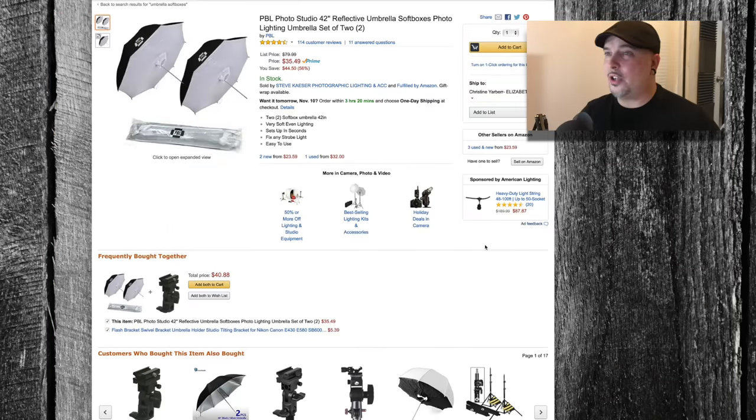I know that a lot of this kind of equipment can be pretty painful in the wallet area, so I found some new deals for you. Let's get started. First up, I've got my favorite light modifiers of all time — it's the PBL Photo Studio 42-inch reflective umbrella softboxes.